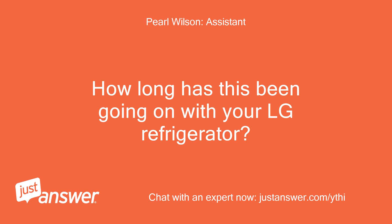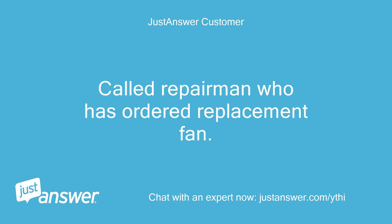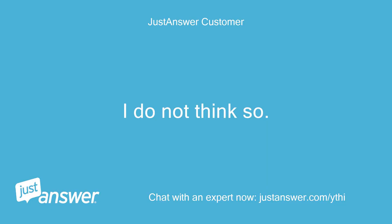How long has this been going on with your LG refrigerator? What have you tried so far? About two weeks. I called a repairman who has ordered a replacement fan. What does FF&E indicate? Anything else we should know to help you best? I do not think so.